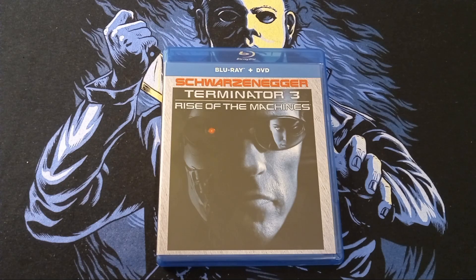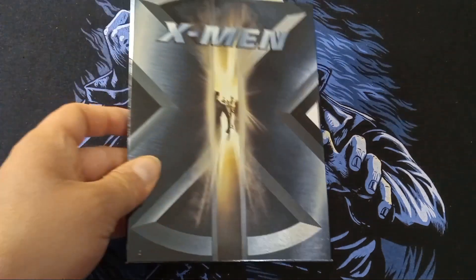Next I picked up Terminator 3: Rise of the Machines. This is the Blu-ray and DVD combo. I own this on VHS and DVD, and also Blu-ray. This is cool.